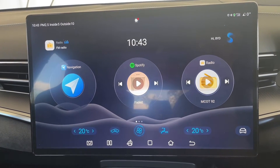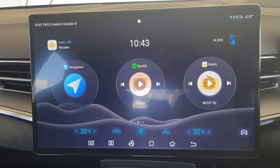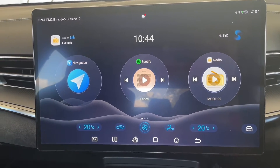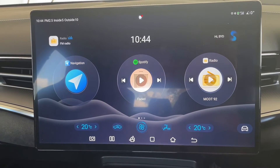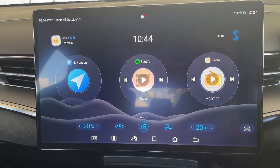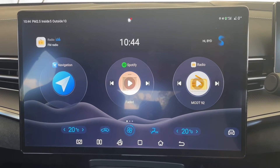Today I'm going to talk about the BYD SEAL software. People have asked me what version of software I have, whether there's an update available, and whether it makes any changes to the car. I can say as a fact that there are BYD SEALs here in Thailand that were delivered one or two weeks prior to me getting my own car that are on a different version of the software.